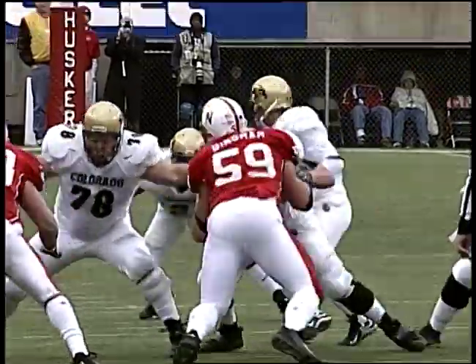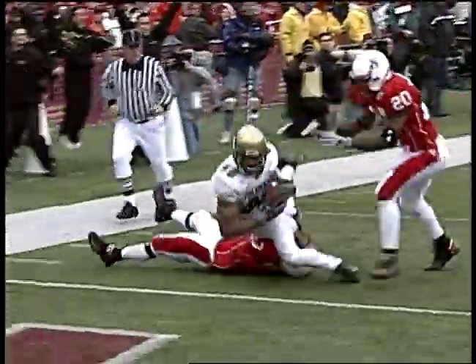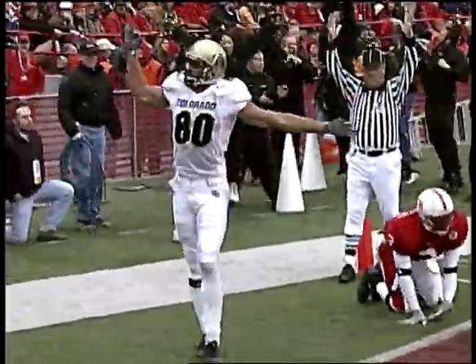Colorado moving left to right toward the south end zone. A play fake to Calhoun — in the pocket, Hodge throws it down the field for McCoy. Fighting for it, has it at the 5, the 2, the 1 — and he's across the goal line for the touchdown.